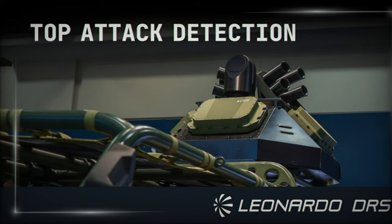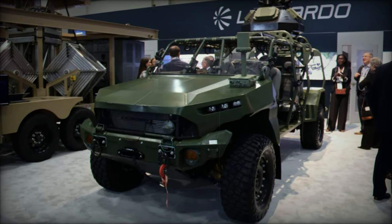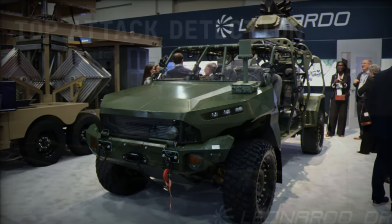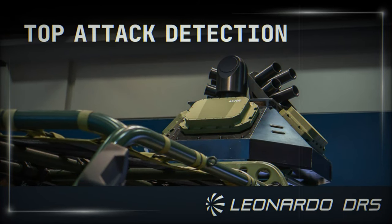Leonardo DRS' protection module is designed with modularity in mind, ensuring it can be customized for different defense scenarios with minimal adjustments. This flexibility is one of the system's most significant strengths, allowing it to be deployed across a wide range of vehicle types, from light unarmored platforms to heavily armed combat vehicles.